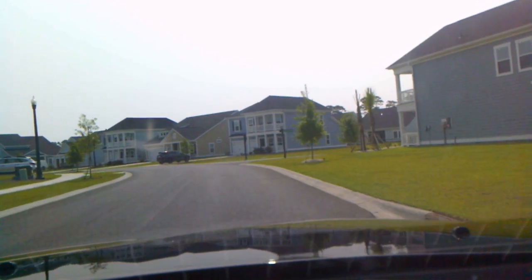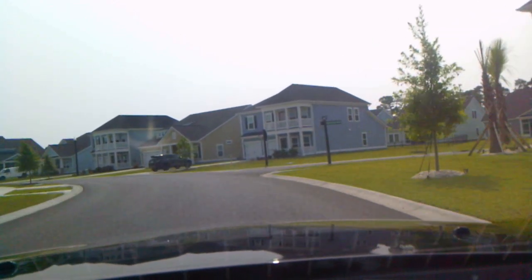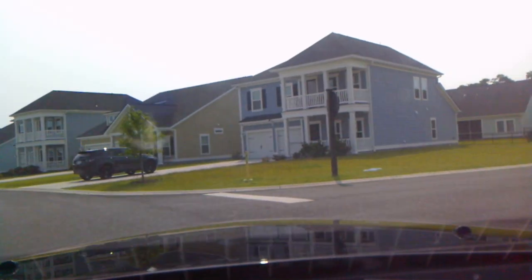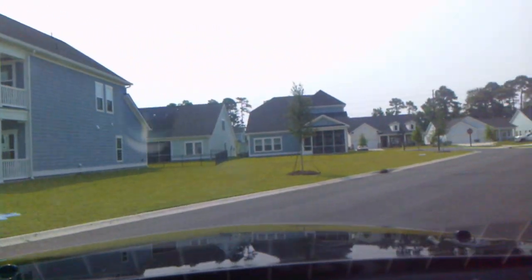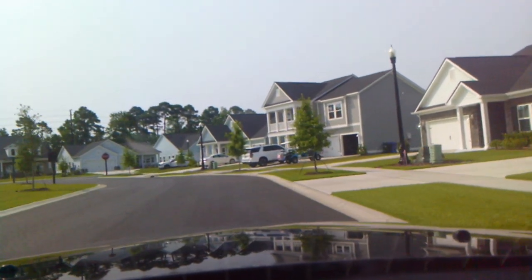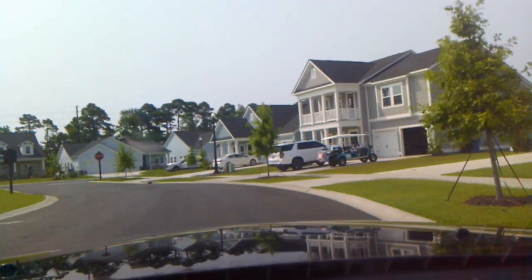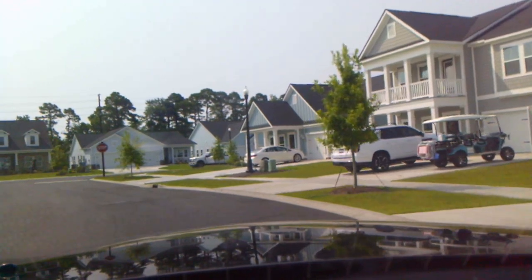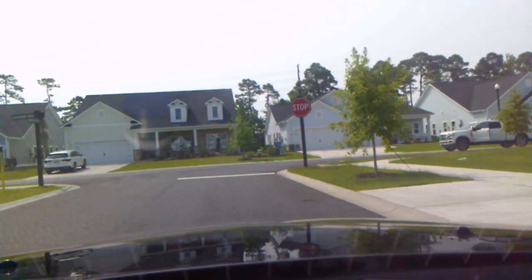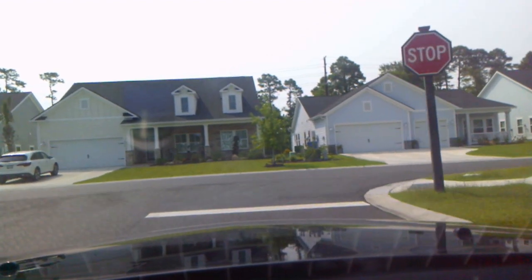On the other side of the road there are condos, which are nice. They have two-car garages and start in the low to middle threes. They have all the new finishes — granite, tile, and laminate flooring.